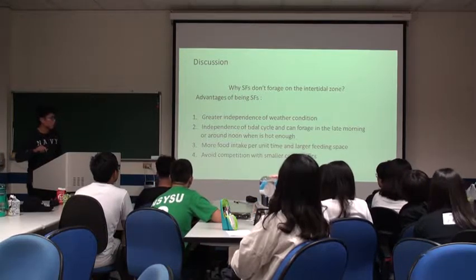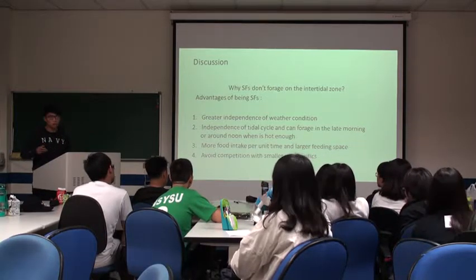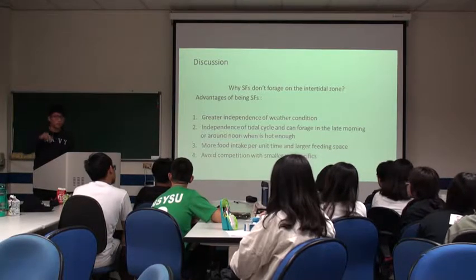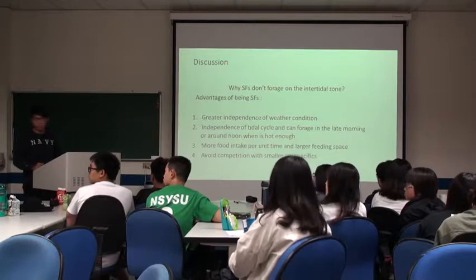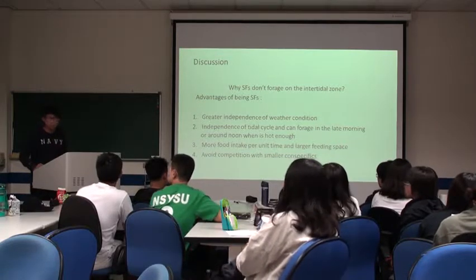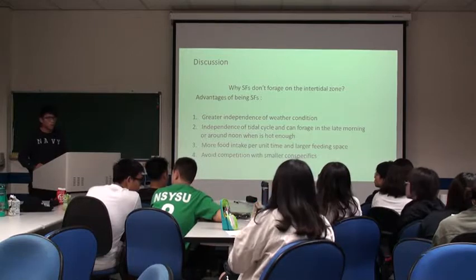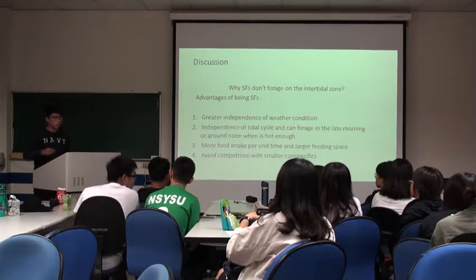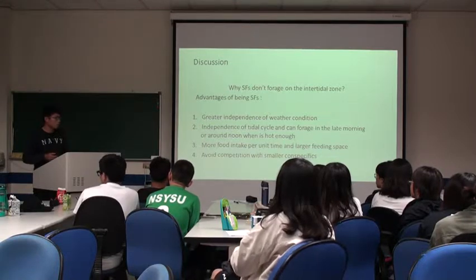Another factor is independence from the tidal cycle. Because iguanas are ectothermal, they must warm themselves up. If their body temperature is too low, they can't move efficiently. So if low tide occurs after sunset, they can't forage. An audience member asks why smaller iguanas can't dive into the sea. The presenter answers: because their body temperature drops too fast, and their swimming ability is not strong enough. If they are too small, they cannot withstand the waves.